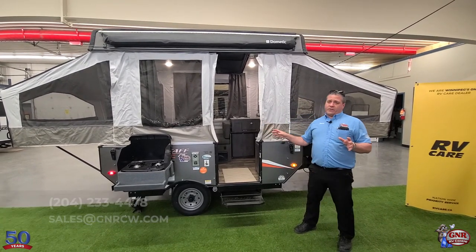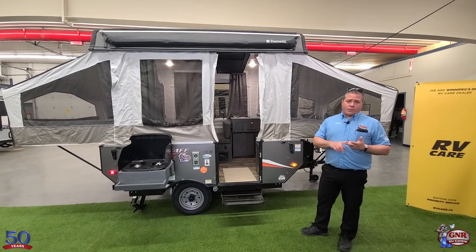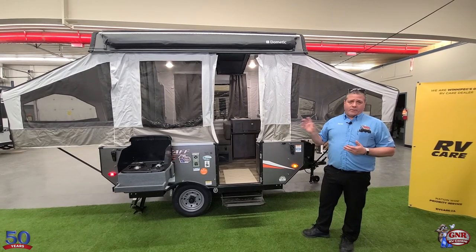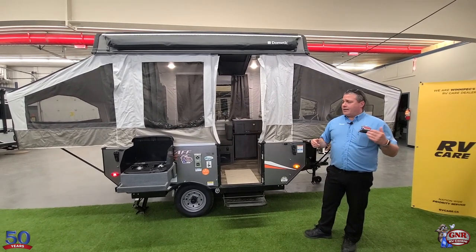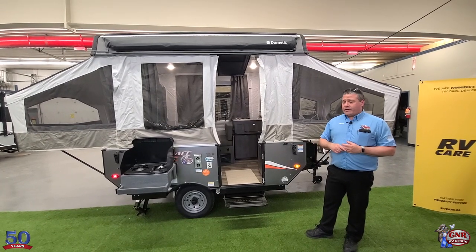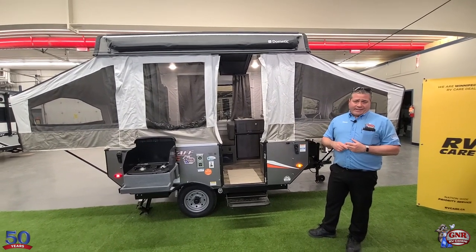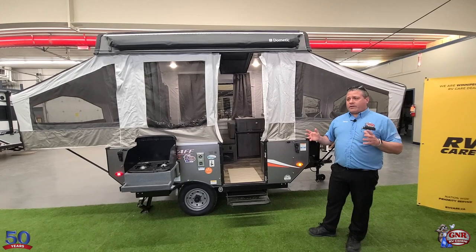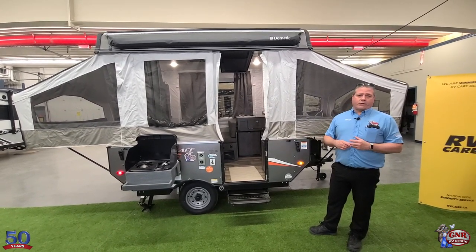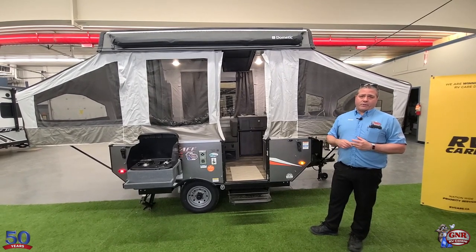All of our units come with the spare tire, a full propane tank, a cover on the spare tire, and a cover on the propane tank. The battery is included, and if applicable, a sewer hose is included. A technician will also go through every unit with the customer — we call that our walkthrough orientation — and it comes with every unit.